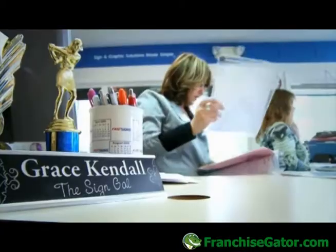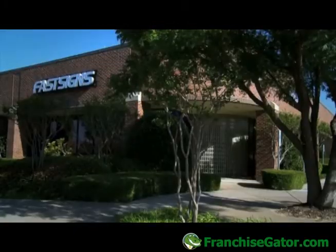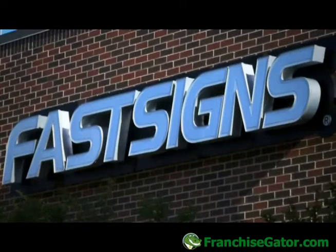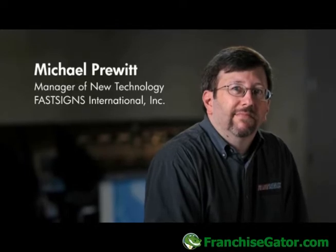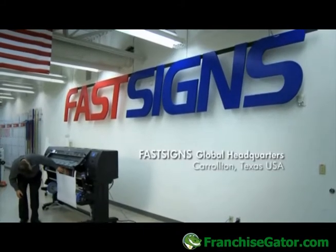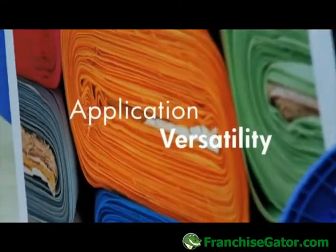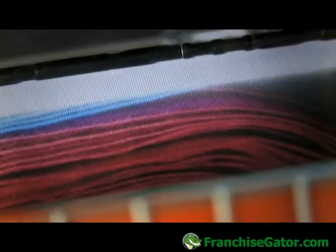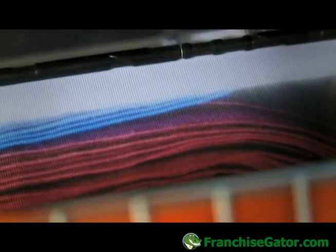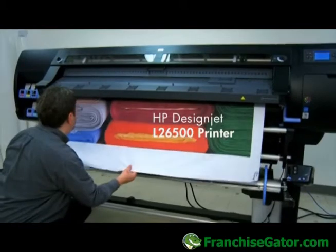As we look to the future, we want to take our Fast Signs franchise partners into expanded products and services, really broadening the range of what they provide to their customers. We want to keep innovating, so we're always looking for new applications and new products. With Latex ink technology from HP, we're seeing more variety of materials it can print to. We're extremely excited about textile printing — printing on different kinds of fabrics — allowing us to get into expanded trade show applications and lightweight signage. We really see textile printing as a great new growth avenue for us.